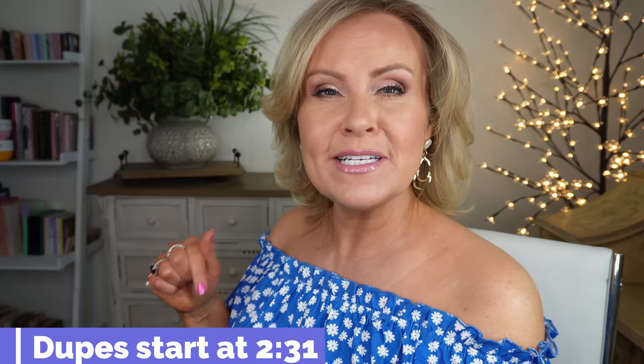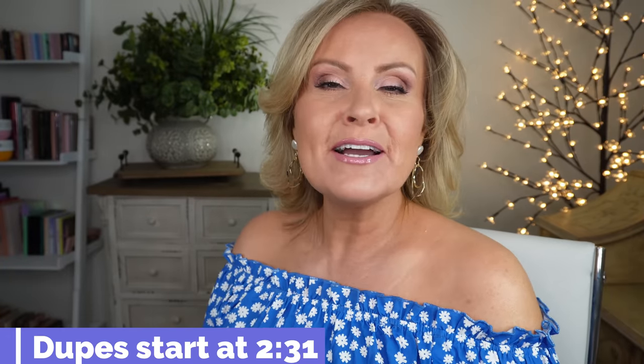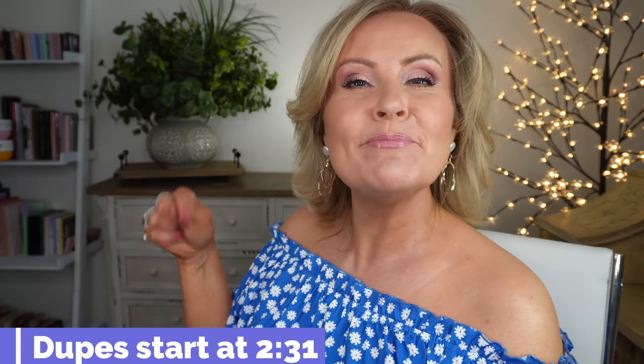Hello my friends and welcome back to my channel. I'm so glad that you're here because I've been compiling a bunch of dupes. I haven't done one of these for a little while — I usually do them regularly. I'm going to put a timestamp right here where the dupes will actually start because lots of times you want to skip over the intro. That timestamp is right here if you'd like to skip ahead.